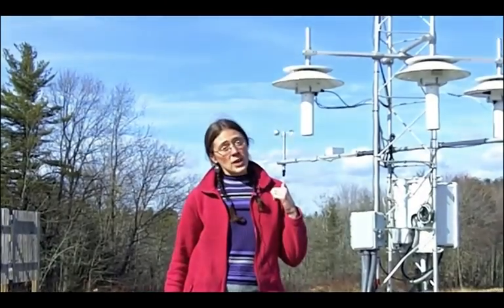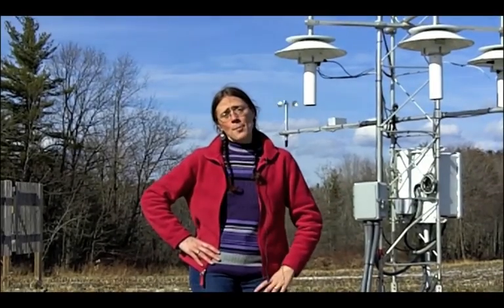Now that you know what one looks like, you can keep a lookout for them. In fact, the next time you get a chance, go online and see if you can find the weather station closest to where you live or go to school. The NOAA.gov website would be a great place to start looking. Not all weather stations are exactly the same, and there are some different ways they can collect data. Let's take a look at a couple of the different types of stations and their equipment.